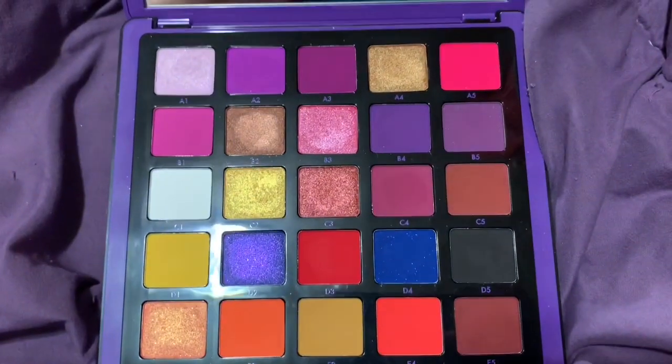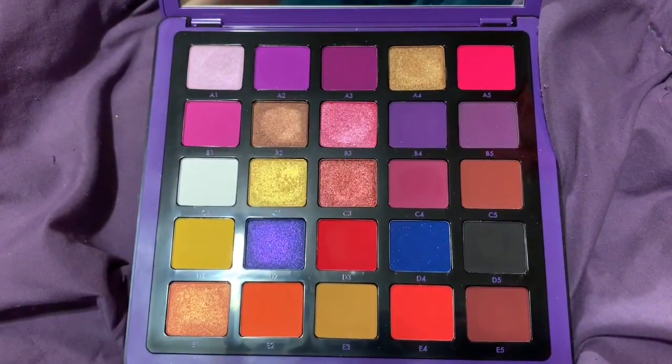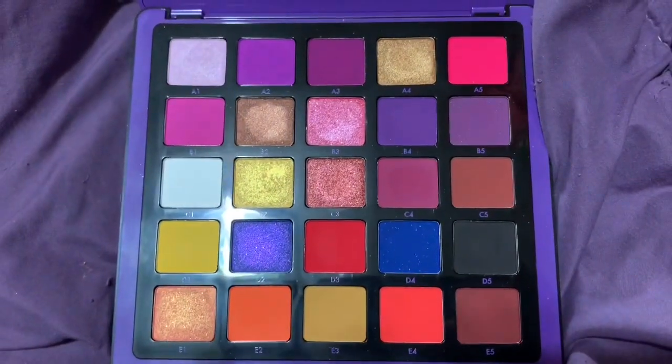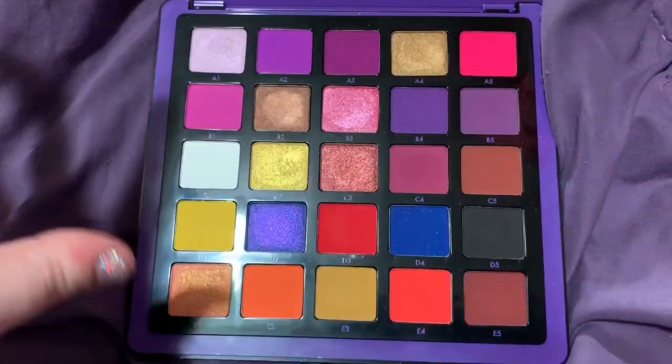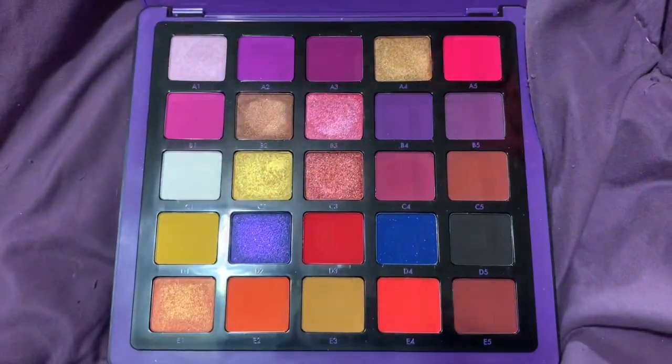This is just a color story I don't need. I literally bought it just for the purples, and I have all those purples elsewhere. I have all the other Norvina palettes, and I don't need this one along with them. This is my least favorite of them, so I'm kind of okay with decluttering this.